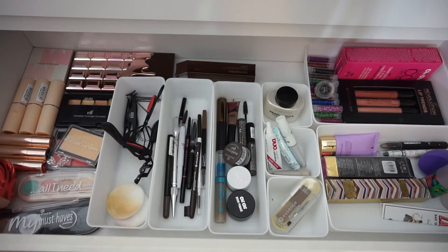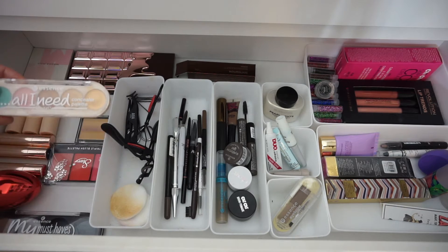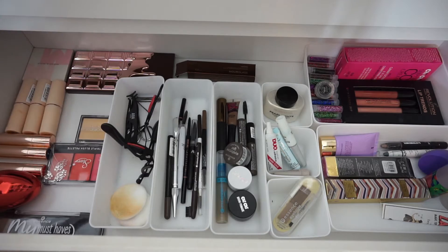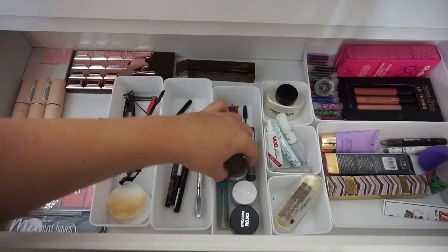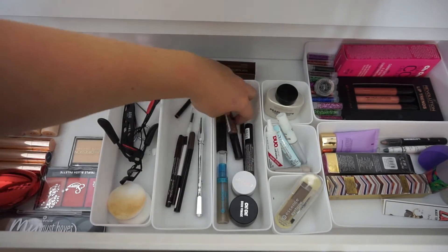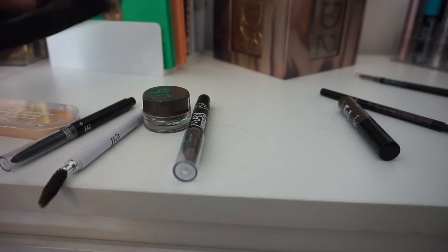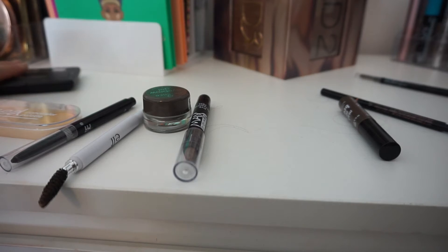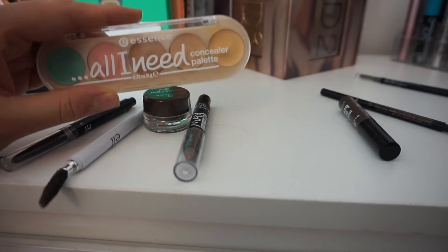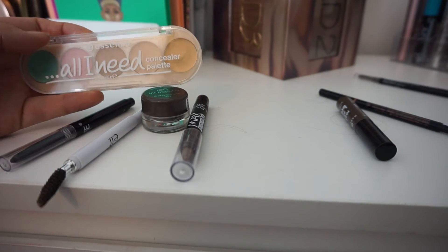This next drawer actually contains a lot of my new products that I'm still testing out, so I can't really get rid of anything in this section. What I am getting rid of are this ELF quad concealer — I just don't like the consistency and it's kind of old too. I'm also getting rid of the Essence All I Need concealer palette because I just have better concealers now.